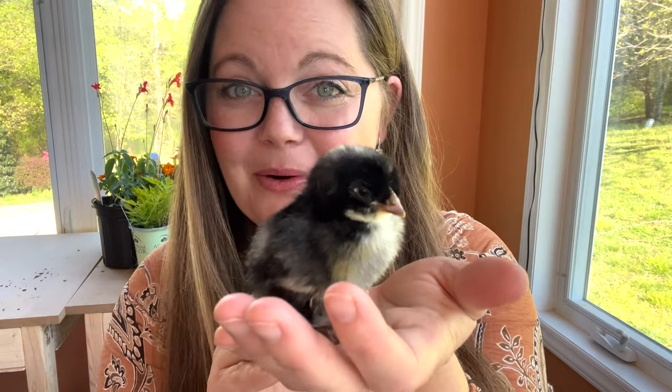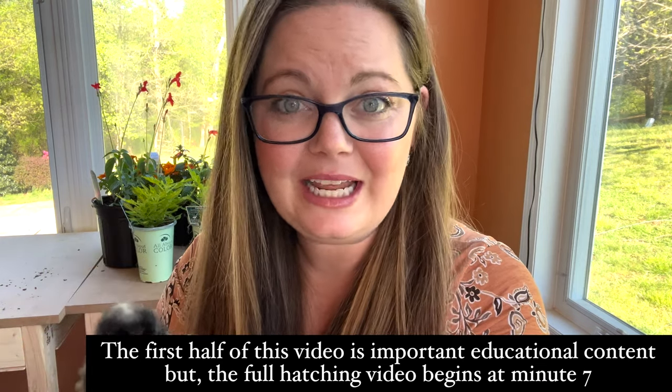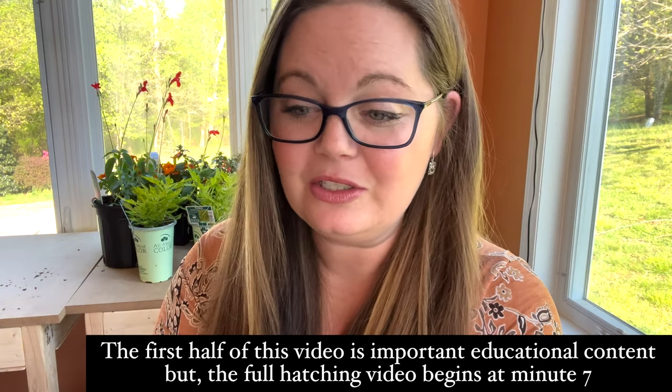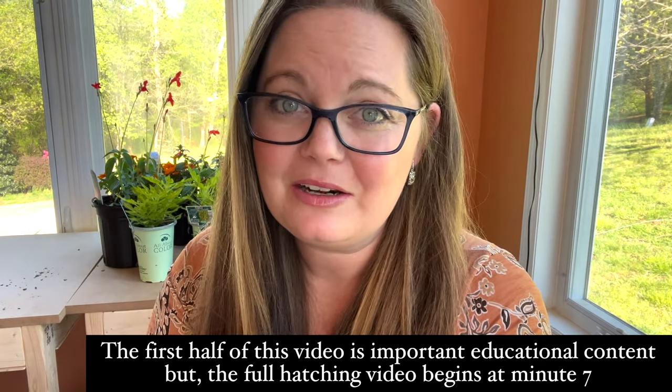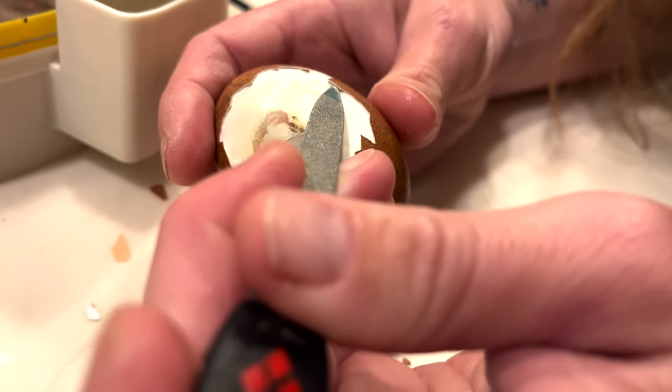Last night this little baby Copper Moran had a really hard time hatching. She had been stuck in her shell for three days with one tiny little opening so she could breathe, but I knew that without our assistance she was going to perish. So with nothing to lose we decided to intervene and help her hatch.